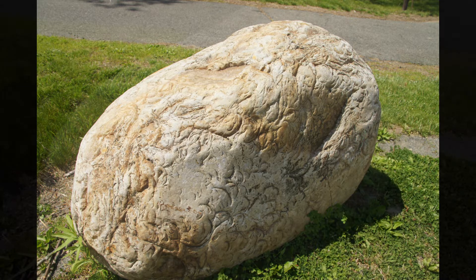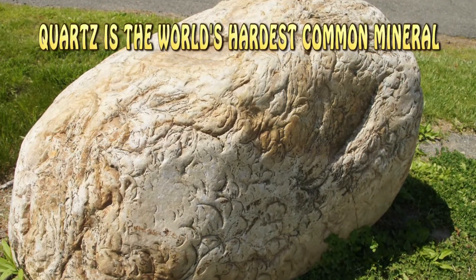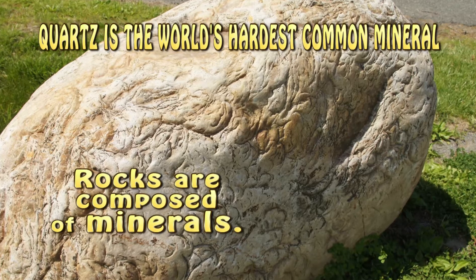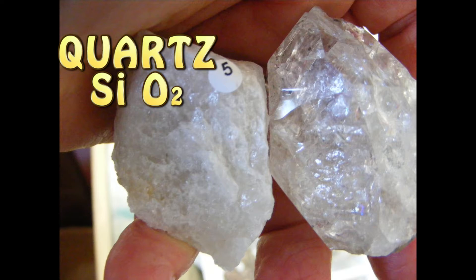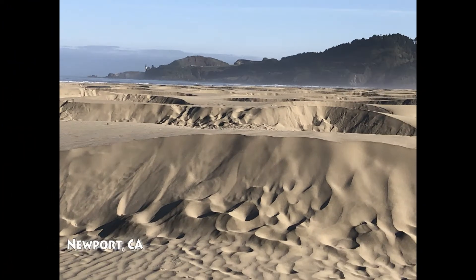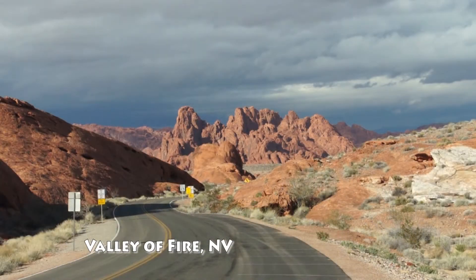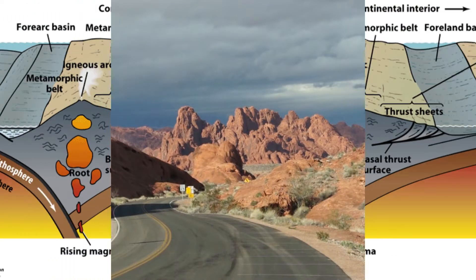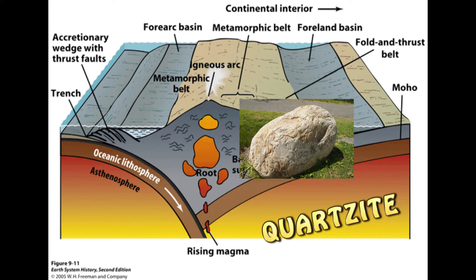Quartzite is the world's hardest rock. Quartz is the world's hardest common mineral and it's also chemically resistant — it makes great beach sand. If the quartz sand becomes sandstone, you can make it even harder by metamorphosing it. For example, when continents collide, the heat and pressure can create a metamorphic rock: quartzite.